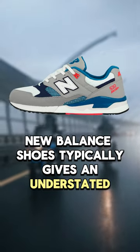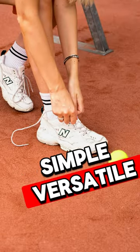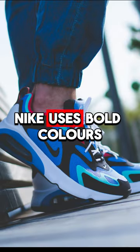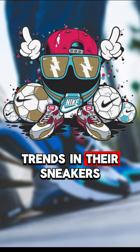New Balance shoes typically give an understated, classic look with a retro inspiration — they look simple and versatile. But Nike goes after a more vibrant and modern look, using bold colors, unique shapes, and incorporating the latest trends in their sneakers.